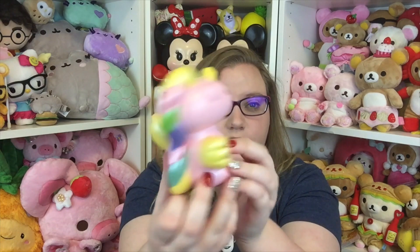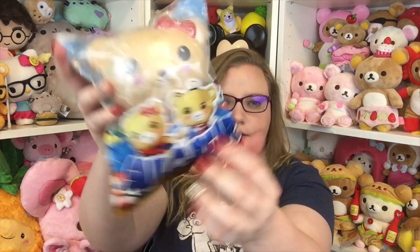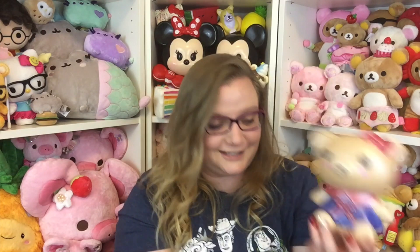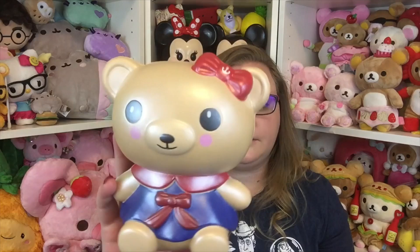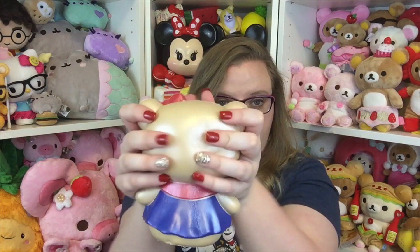Then there is this guy — this is called Salo Salo Bear, little sailors! There's a boy and a girl; he's wearing a sailor outfit, which is so cute. The boy's name is Fuzzy and the girl's name is Wuzzy. This is a huge squishy — she's adorable, she has a little cute dress with a bow, and then an anchor on the bow. She smells pretty good and is very pearlescent. Very squishy, very cute — I love that they're sailor-themed.